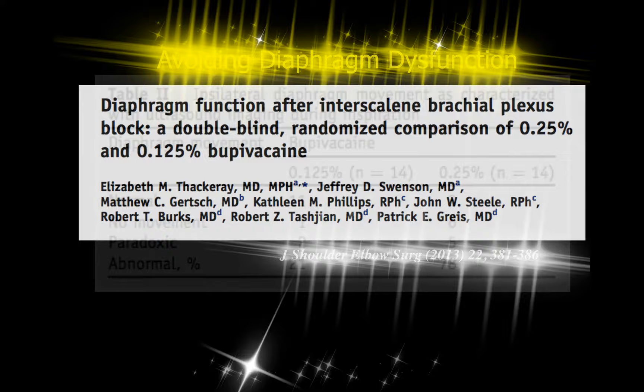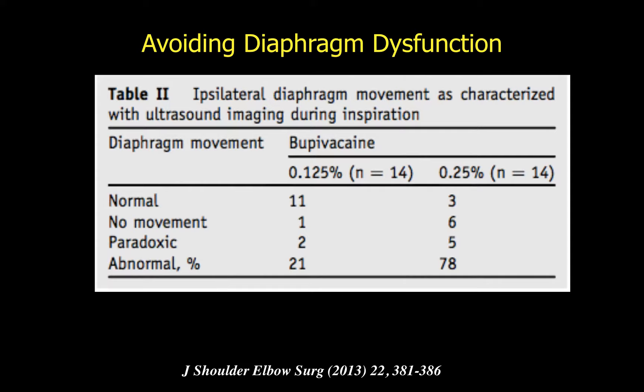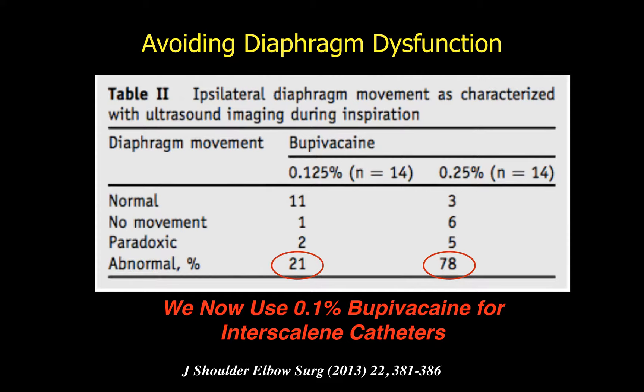We graded diaphragm function as normal — caudad excursion during inspiration and cephalad during expiration — versus no movement or paradoxical movement. Only 21% of patients had diaphragm dysfunction when we used 0.125%. By contrast, upwards of 70% to nearly 80% had absent or paradoxical motion at the higher concentration. Subsequent to this study, we reduced our concentration to 0.1% for our loading dose and infusion, which is only 5 mLs an hour, and we get very good relief.